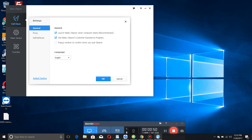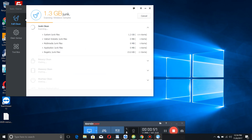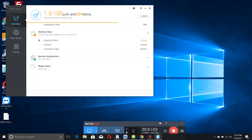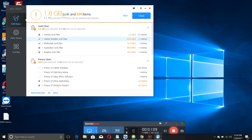The first thing we're going to look at is the general Home full clean option. It's a simple scan - it runs through your computer. With all these scanners there are junk files, privacy items, memory clean, and startup items that need to be checked. Junk clean is anything on your computer in the form of temp files, cached files, and in this case registry files as well.